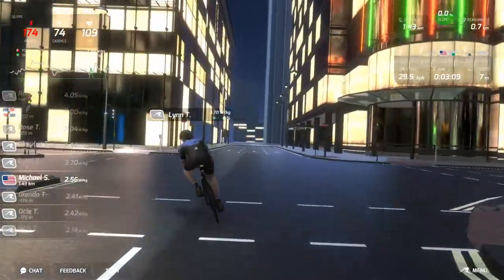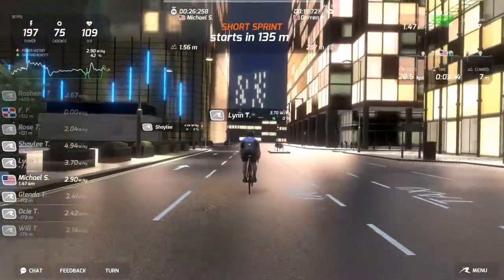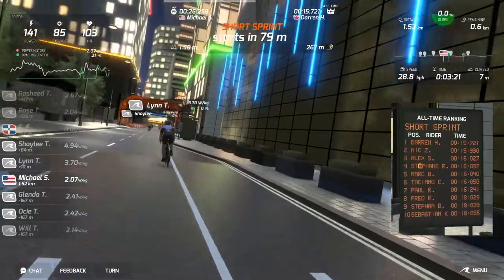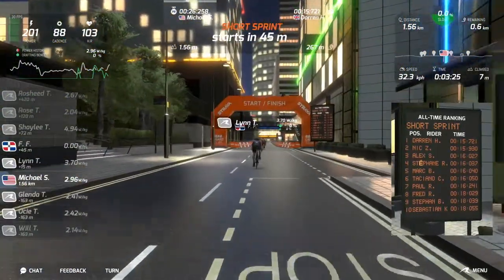I have to say, I kind of like the first-person camera view. It just makes you feel a little bit more like you're there, as opposed to Zwift's default camera view. That being said, it's obvious I'm not there — I'm in my front room with several fans going.